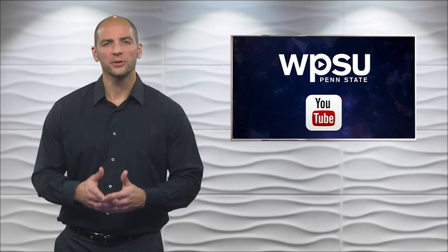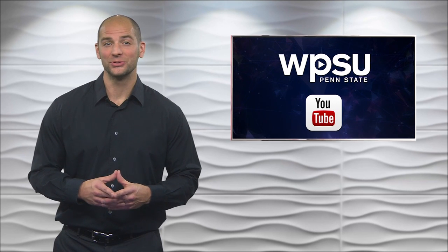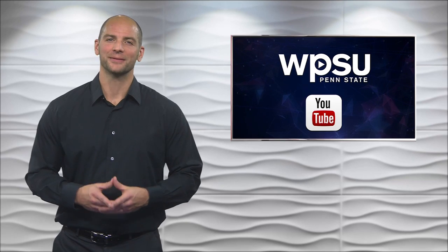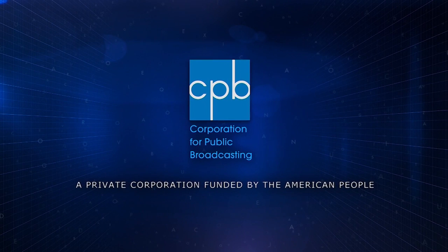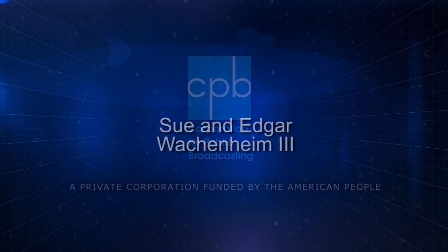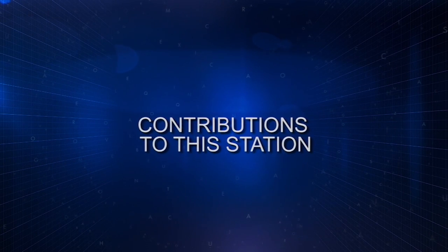You can watch full episodes of SciTech Now on demand and on WPSU's YouTube channel. Funding for this program is made possible by the Corporation for Public Broadcasting, Sue and Edgar Wachenheim III, and contributions to this station.